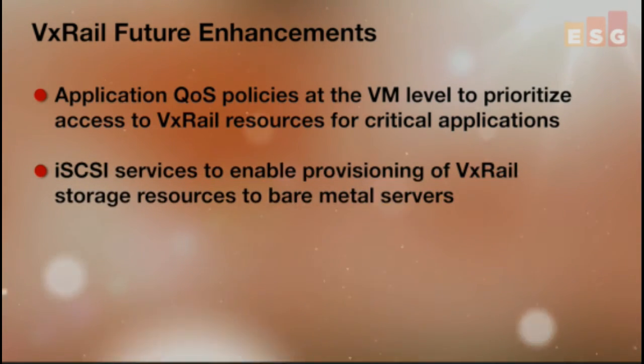With the planned future release of iSCSI services, businesses will be able to provision VxRail storage resources to bare-metal servers. This allows for additional storage resource sharing, infrastructure consolidation, improved storage utilization, and simpler management of shared storage pools. So there you have it — looks like VMware and VCE have taken a giant leap forward with VxRail. It might be time for businesses to take a new look at VCE's offering, because they just might like what they see upon closer inspection.